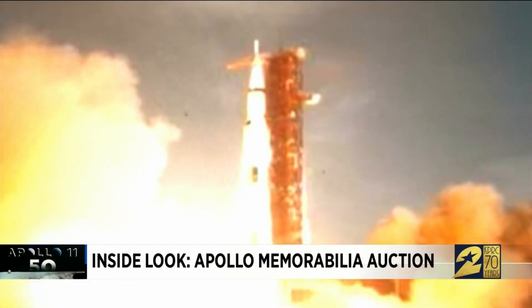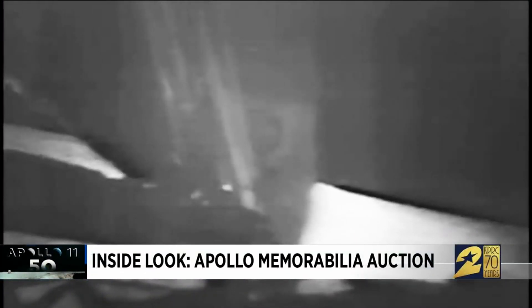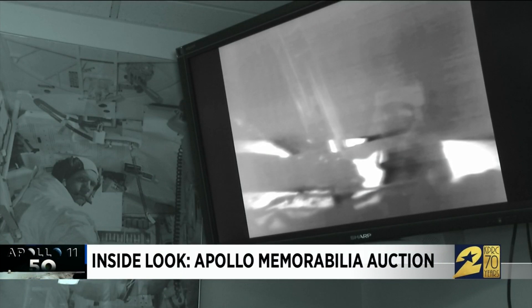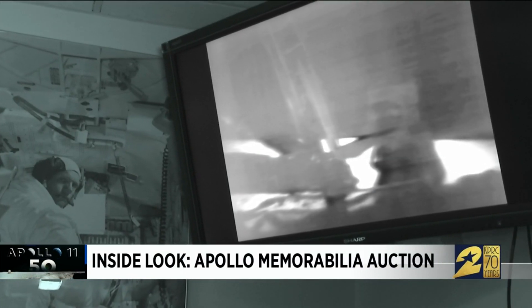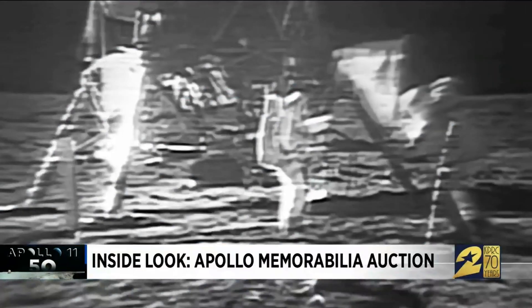Liftoff! We have a liftoff! In a blink of an eye, the Eagle has landed. The Apollo missions' dance with the moon — that's one small step for man, one giant leap for mankind — has become a faded TV moment, in black and white.